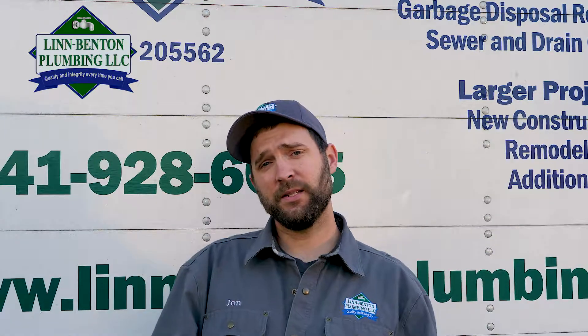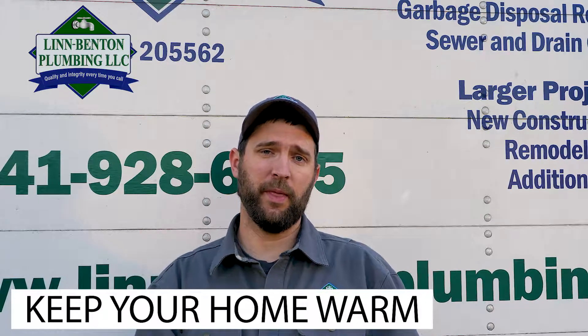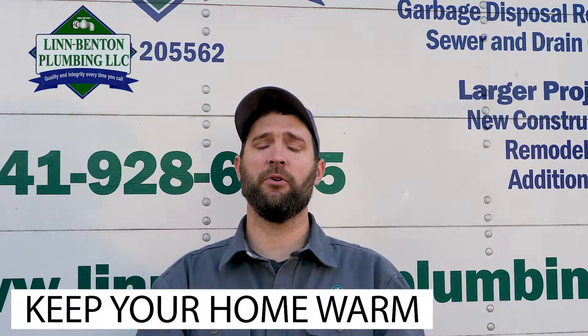If your home is not insulated underneath, it's going to be important that you keep the inside of your home at an above-freezing temperature, and that's going to radiate heat down into your crawl space.